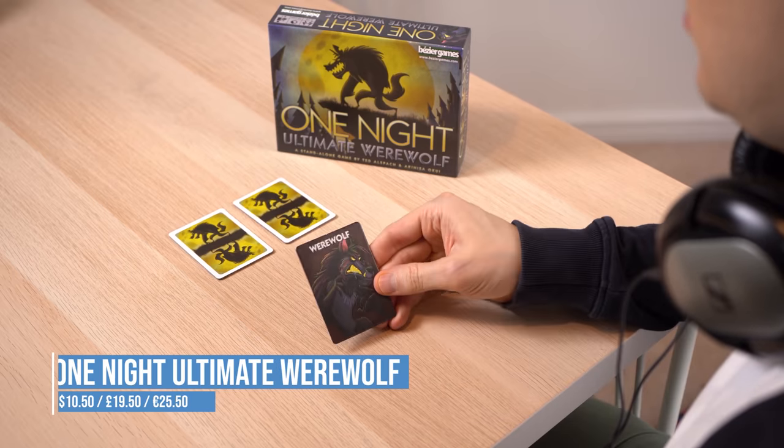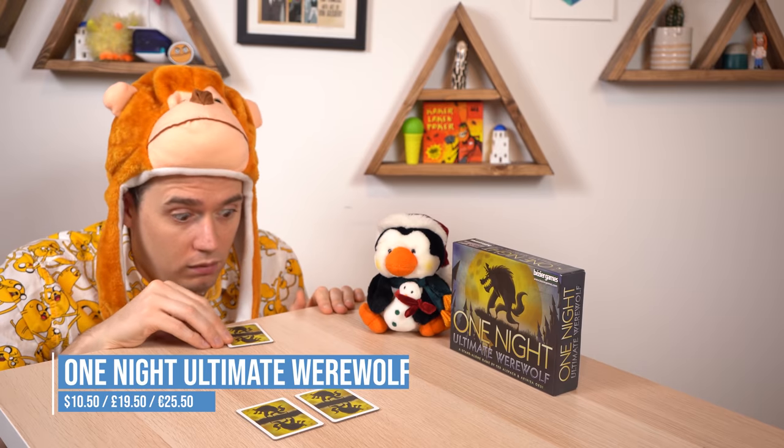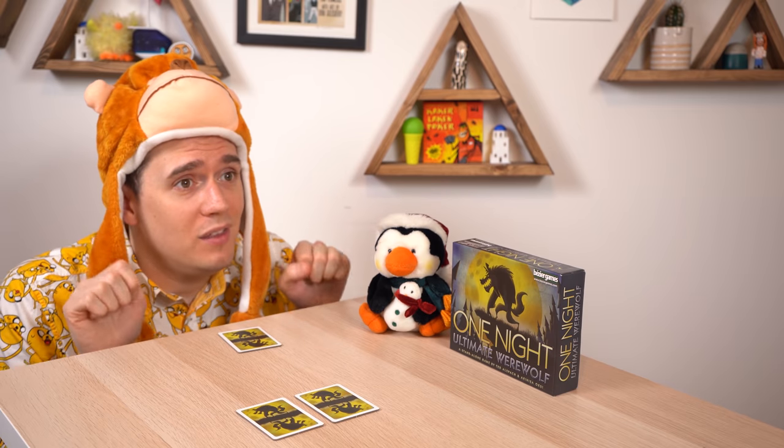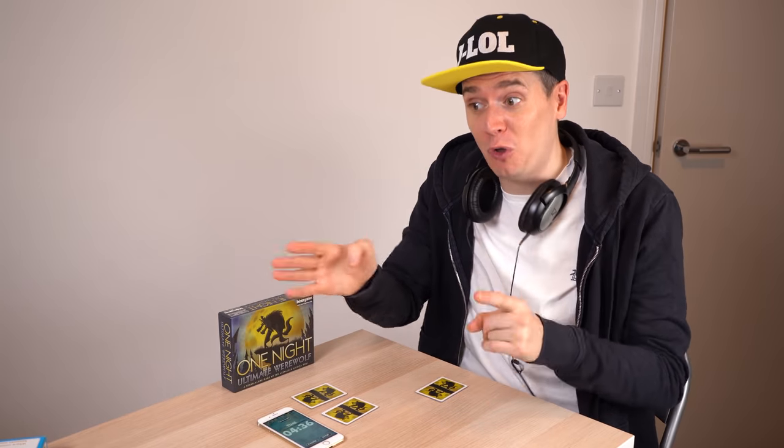In One Night Ultimate Werewolf there's a secret werewolf hidden in your midst. Who is telling the truth? The werewolves are desperately claiming their innocence, and so are the good guys. Everyone will be lying and accusing each other. After 10 minutes someone gets killed and a team wins — and then you play again.